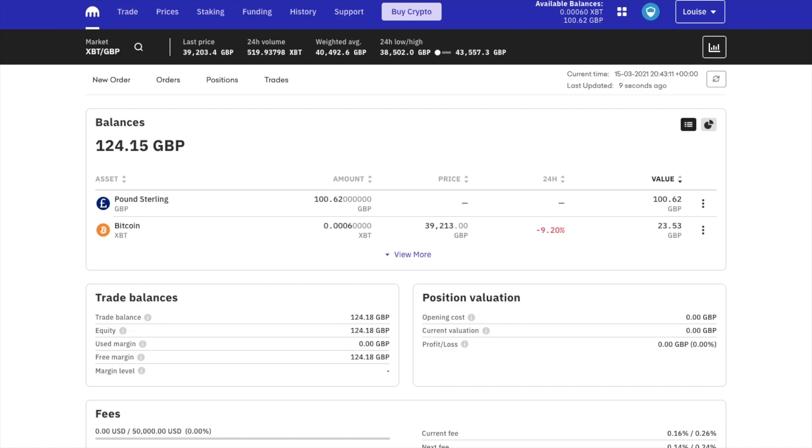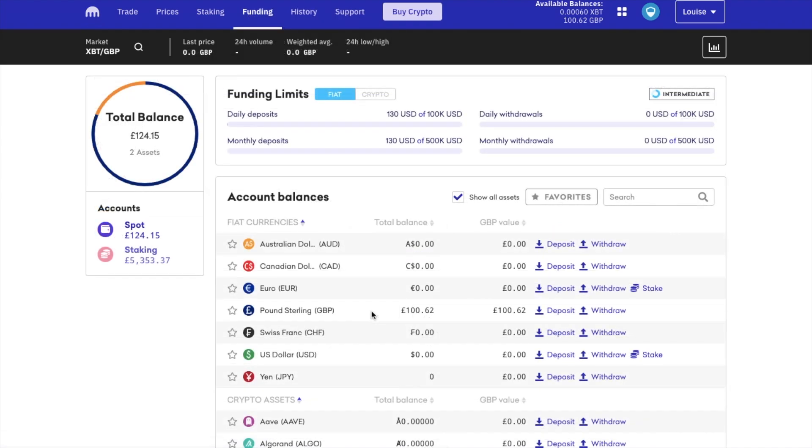From my dashboard, my GBP balance is now appearing, and it's got a little extra in there as I already had 62 pence. Plus I've also got a little bit of Bitcoin in my account already too. Now if we head across to funding, you'll see my GBP sterling account is now showing my deposit, and my total balance is updated in the top left hand side of the screen. So let's take a look at how we can start buying crypto with our deposit.